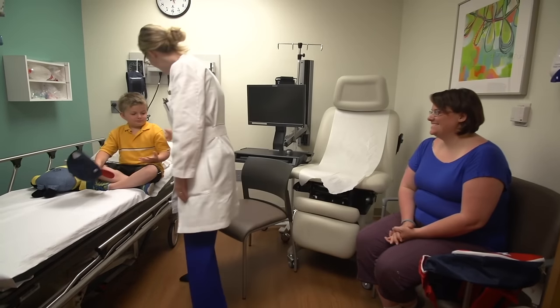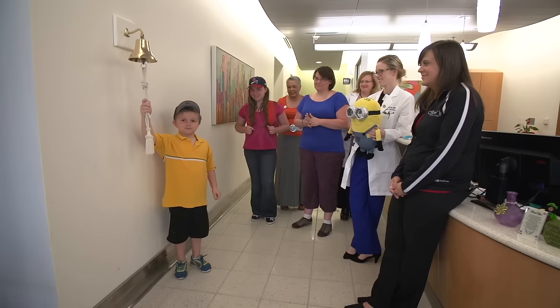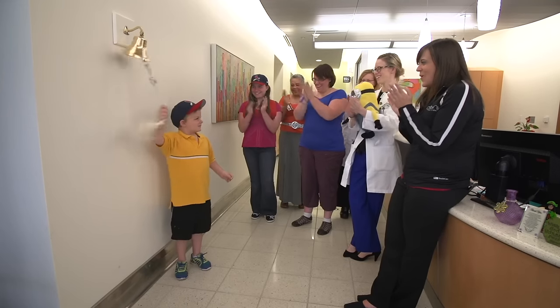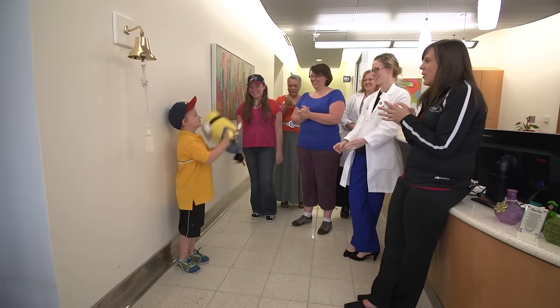Once a week, you will meet with Dr. Perkins to discuss how you are feeling, and she can answer any questions you may have. Once you have finished your treatments, you will get to ring a bell to celebrate. Your doctor and therapists will be there to celebrate with you.